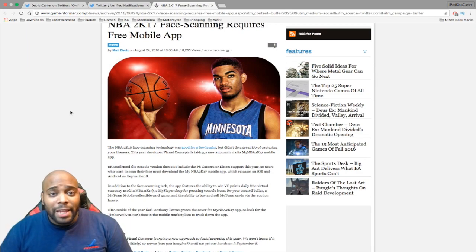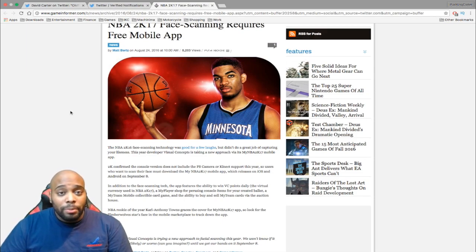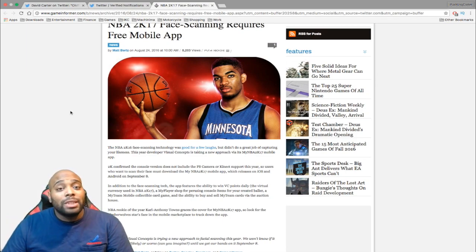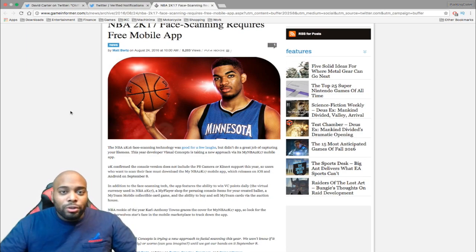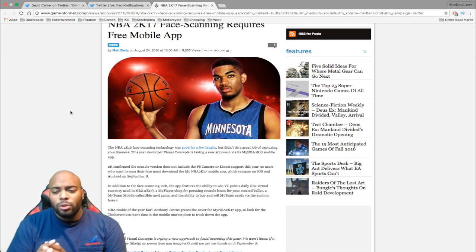But this year they're bringing face scanning to the app. I'm not sure how the interface is going to work, but from what I've read, MyTeam Mobile will be a thing. You'll also be able to run the auction house in MyTeam on your mobile phone, as well as shop for your MyPlayer in the online store on your phone, as well as scanning your face into the game for your MyPlayer and your whole creation.